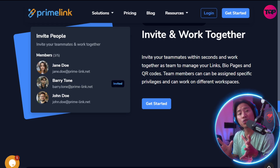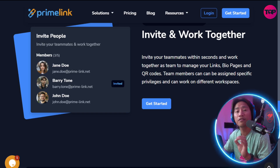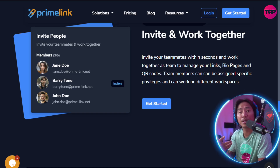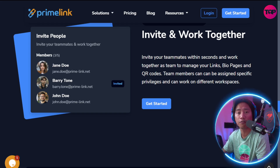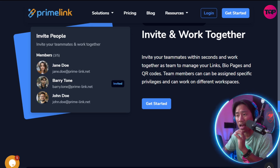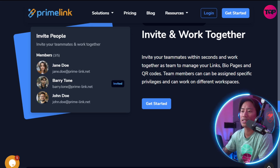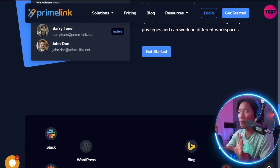That is the power of Prime Link — it has a lot of advanced tools to help improve your workflow. Team collaboration is also seamless, allowing marketers to assign roles, share access, and track performance together in real time.